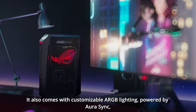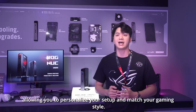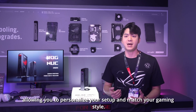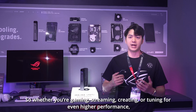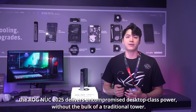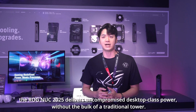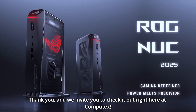It also comes with customizable RGB lighting powered by Aura Sync, allowing you to personalize your setup and match your gaming style. Whether you are gaming, streaming, or creating content, the ROG NUC 2025 delivers uncompromised desktop-class power without the bulk of a traditional PC. Thank you very much.